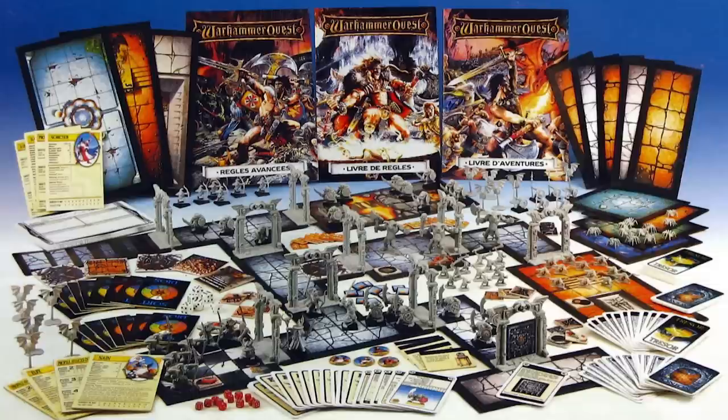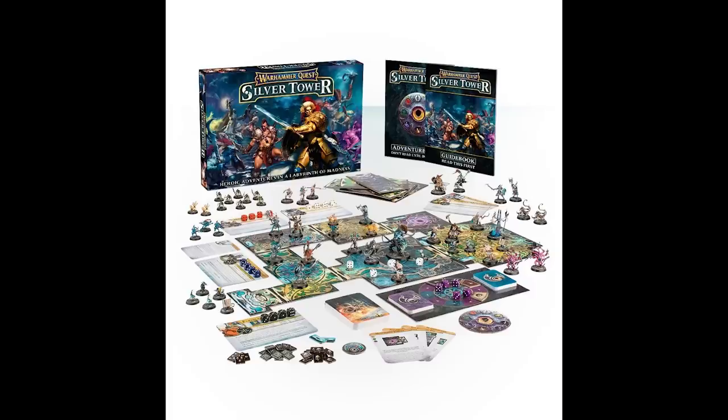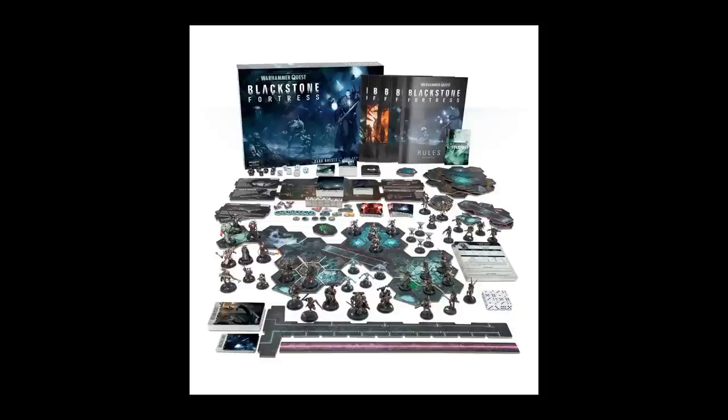Warhammer Quest is a fantasy dungeon role-playing adventure board game released in 1995, a successor to Hero Quest and Advanced Hero Quest. Games Workshop stopped producing the original Warhammer Quest in 1998, but 18 years later released Warhammer Quest: Silver Tower, the Age of Sigmar version, in 2016. This was followed by Shadows over Hammerhal in 2017, the 40k version Blackstone Fortress in 2018, and more recently Warhammer Quest: Cursed City and its current expansions.